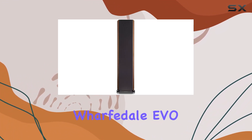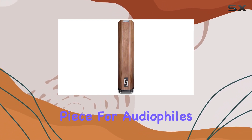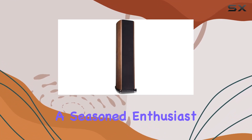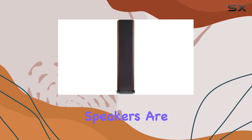In conclusion, the Wharfedale EVO 4.4 in walnut is more than just a speaker. It's a statement piece for audiophiles who demand both aesthetics and performance. Whether you're a seasoned enthusiast or just stepping into the world of high-fidelity audio, these speakers are worth the investment.